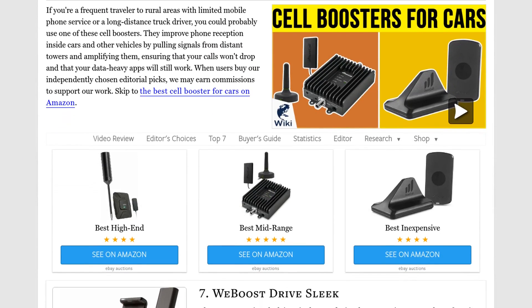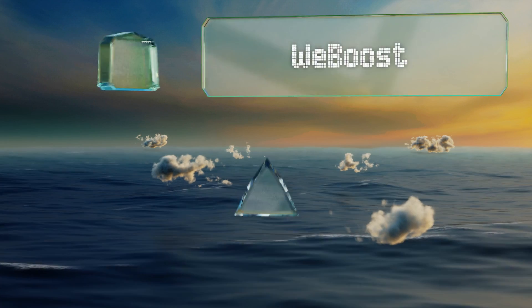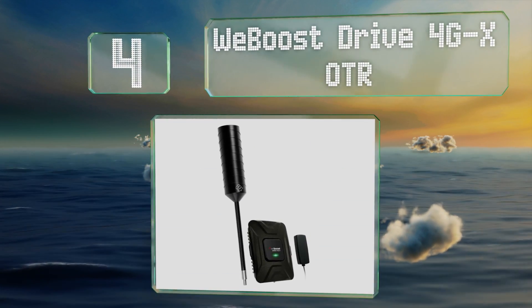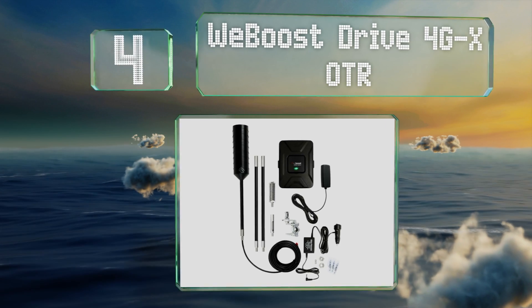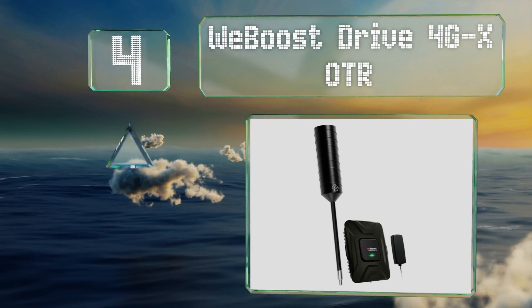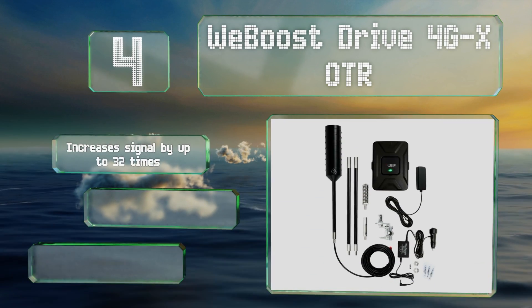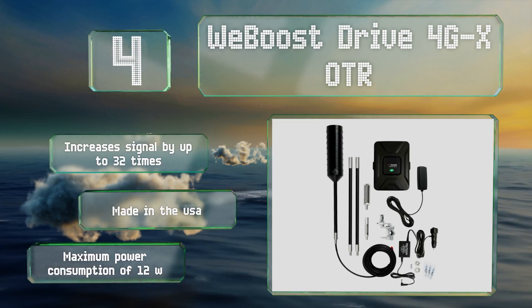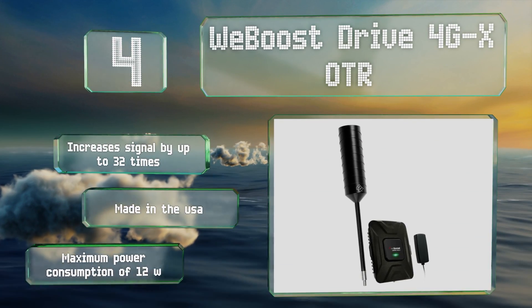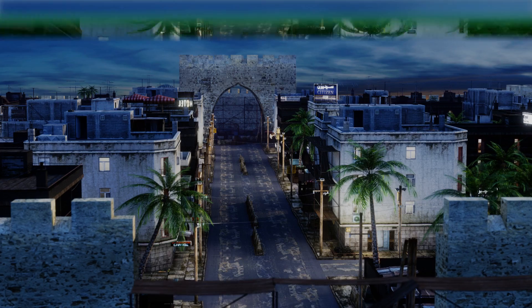At number four, able to receive six of the most popular cellular bands, the weBoost Drive 4G-XOtr is about as powerful as they come. This particular package includes a commercial-grade aerial with a three-way mount and a decent length of coaxial cable. It increases the signal by up to 32 times and is made in the USA. It has a maximum power consumption of 12 watts.